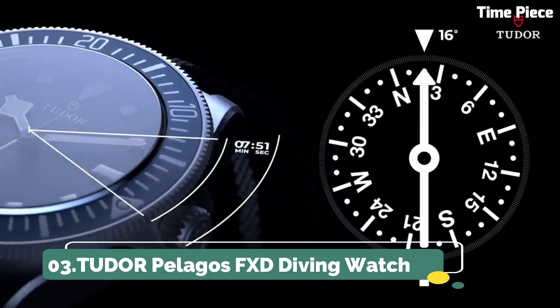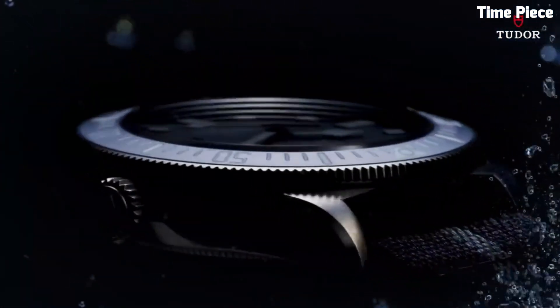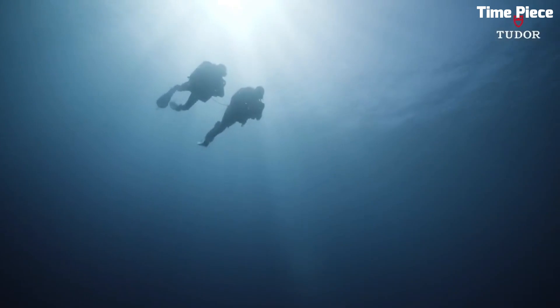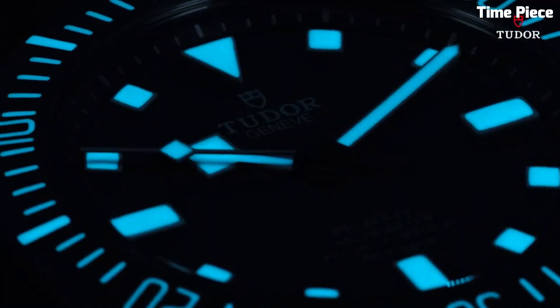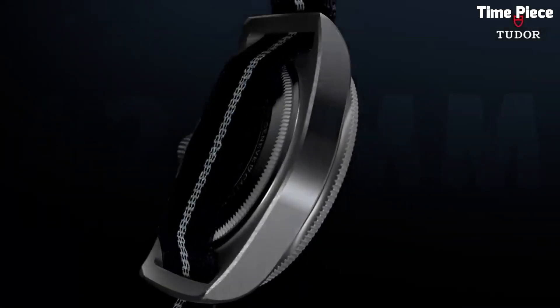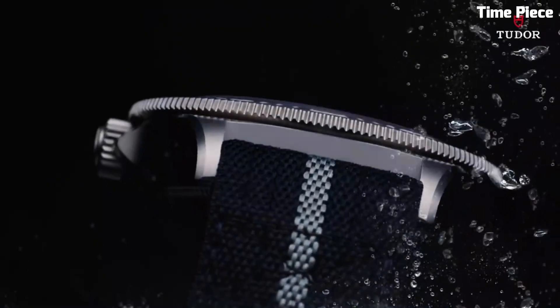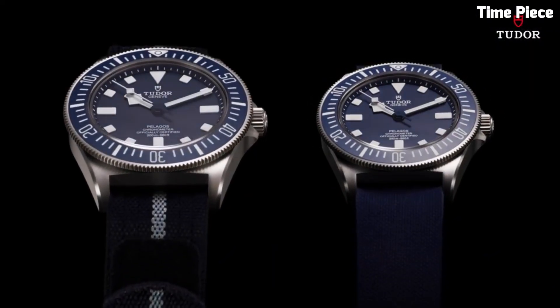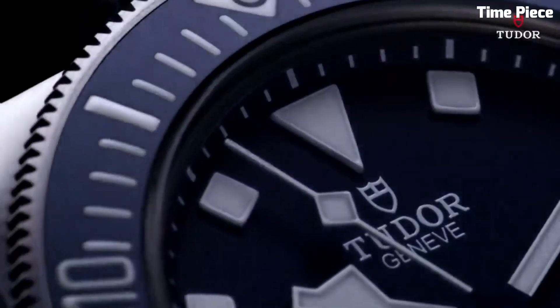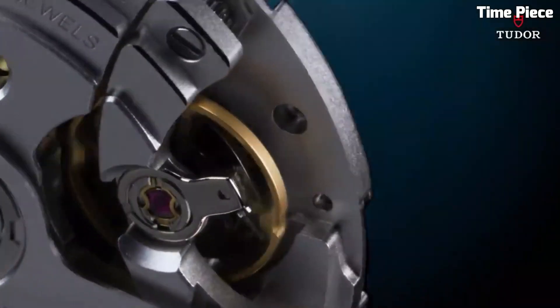Number 3: Tudor Pelagos FXD Diving Watch. The Tudor Pelagos FXD Diving Watch is a pinnacle of Swiss watchmaking, tailored for underwater excellence. Its titanium case and helium escape valve make it a formidable companion for deep-sea exploration, combining strength and lightweight wear. The luminous markers and hands ensure legibility in low-light underwater conditions, and the unidirectional bezel aids divers in precise timekeeping. With a remarkable water resistance of 500 meters, it exceeds the demands of professional divers. The watch also offers a comfortable rubber strap for extended wear. The Pelagos FXD masterfully balances performance, sophistication, and comfort, establishing itself as an essential tool and a symbol of style and precision.